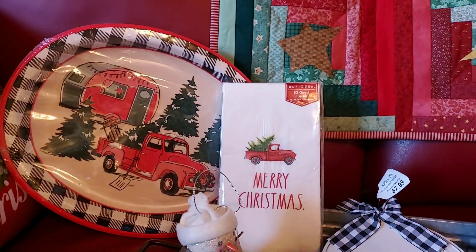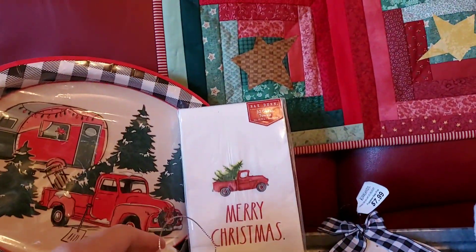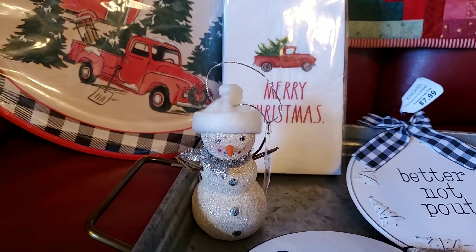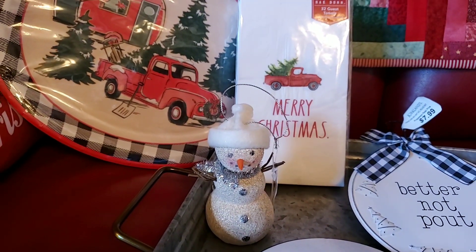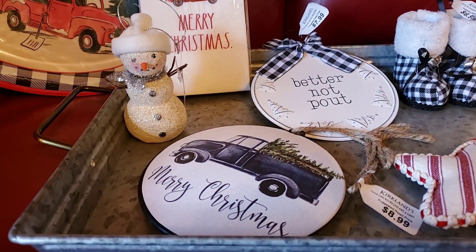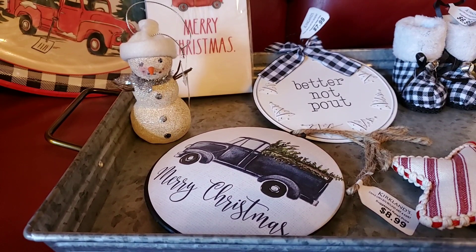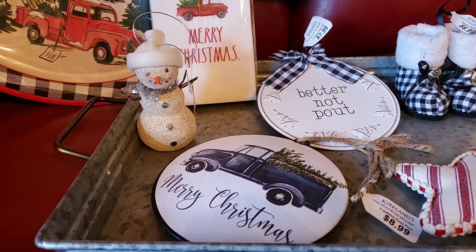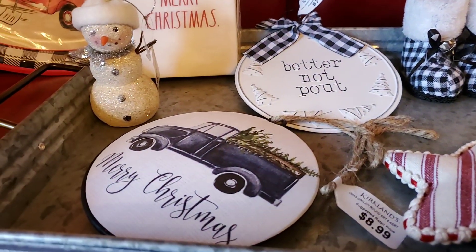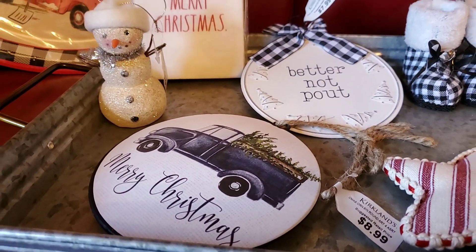Let's see if I can turn that cute little snowman around so you can see his precious little face. He was $6.99, 50% off at Kirkland's. And this convex Merry Christmas truck ornament — it is double-sided and it's really nice. It was $8.99, but it was 50% off.